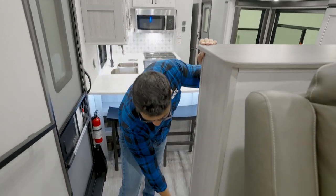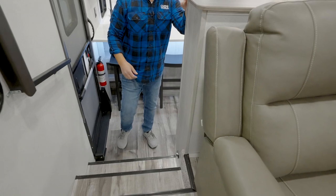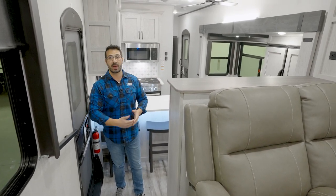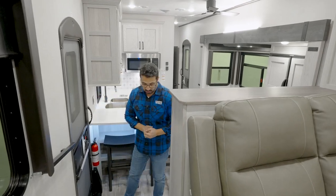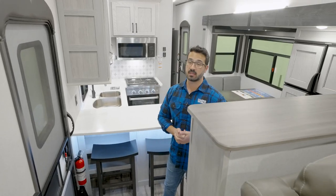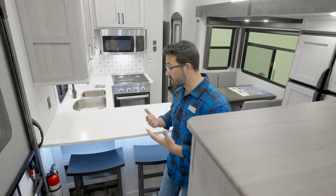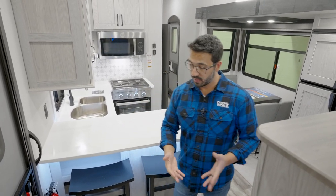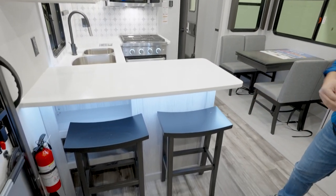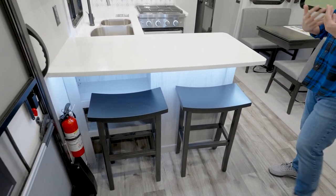As you take a step down, you can see courtesy lights with motion sensors so that if it's nighttime, guests walking to the bathroom won't trip over the steps. Built into that stair is your central vac system as well, so you can vac everything out in here. They've completely eliminated all carpet.